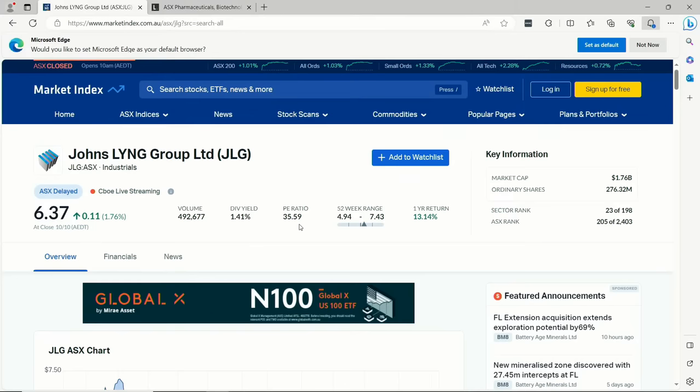The P/E ratio is really high at 35.59, but it's not doing too bad this year — up 13.14%. At a market cap of $1.76 billion it sits in that mid-cap growth area. Interestingly, its ASX rank is around 205, sitting just outside the top 200.